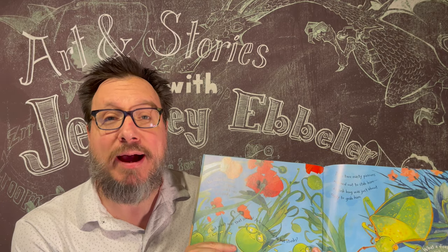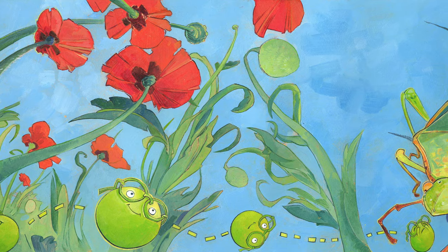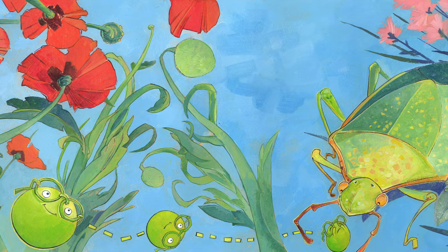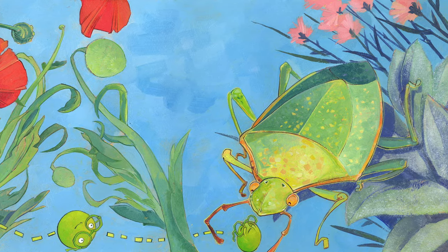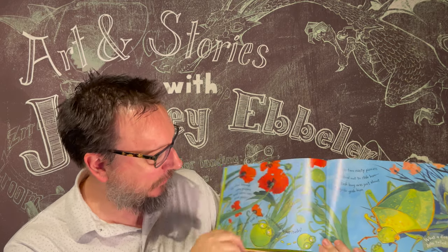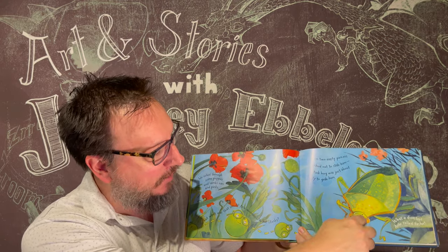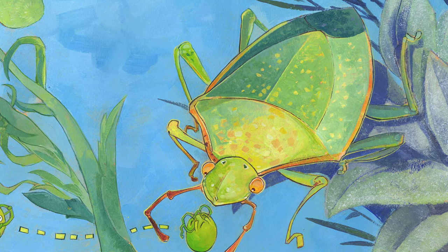He rolled through some poppies and lamb's ears and pinks. But what was that smell? Arlo wondered, what stinks? Then two nasty pincers reached out to stab him — a stink bug was just about ready to grab him. Here's Arlo rolling past all the flowers right up to the stink bug. Stink bugs are about this big, but peas are like this big, so a stink bug is huge to a pea.